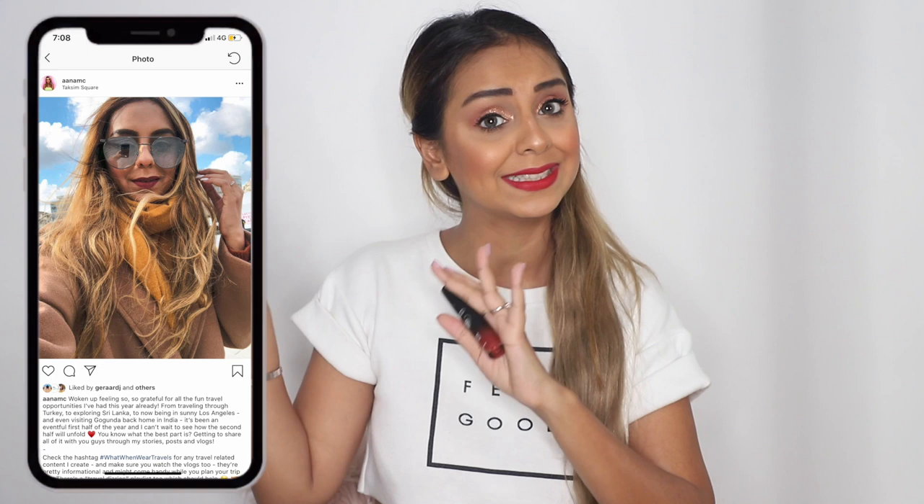The next lipstick is from PAC — Vi Pre from their Retro Matte Gloss range. I have to acknowledge every time I talk about this product: I have no idea why it's called 'gloss' when it's matte. Vi Pre is a shade you guys have asked me about so many times. I wore it a lot during my Turkey trip in March 2019, and every time I posted a story, someone would ask what lipstick I was wearing.